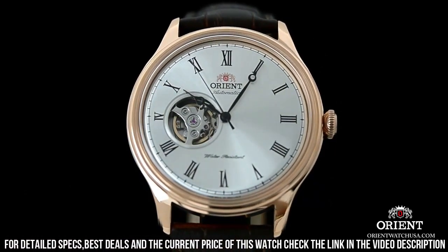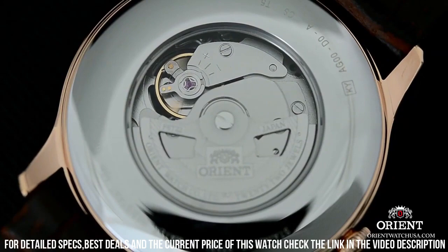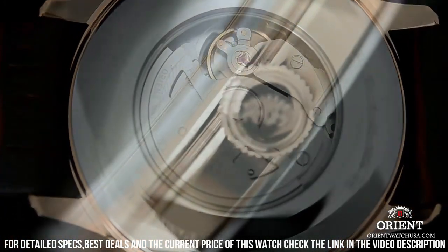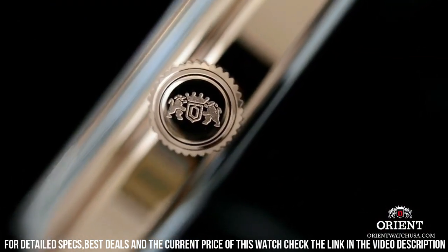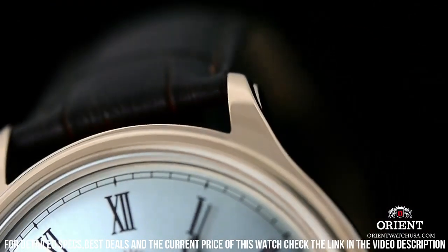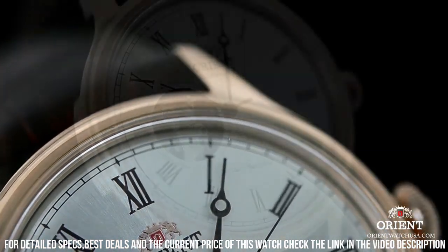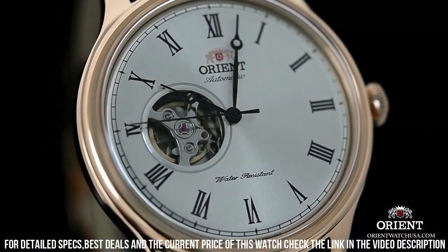Case Material: Stainless Steel. Case Diameter: 42mm. Case Thickness: 11.5mm. Band Material: Leather. Band Size: Men Standard. Band Width: 20mm. Band Color: Brown. Dial Color: White.